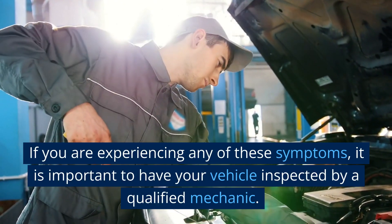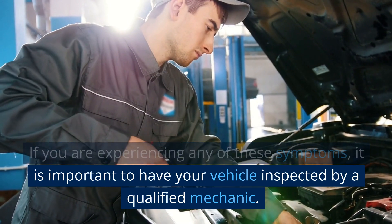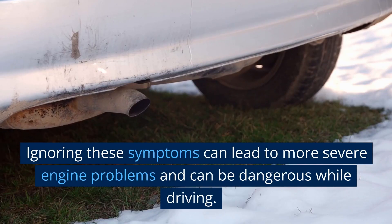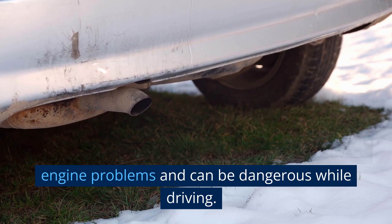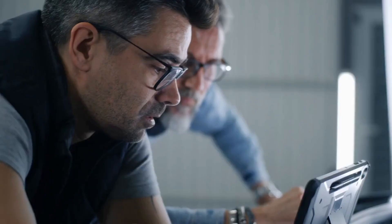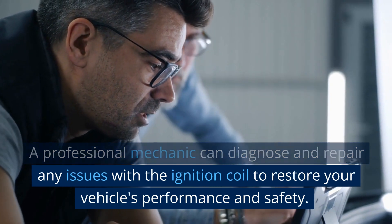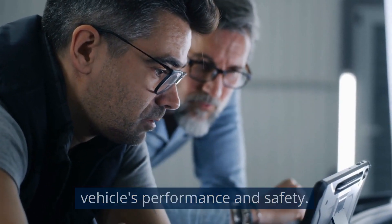If you are experiencing any of these symptoms, it is important to have your vehicle inspected by a qualified mechanic. Ignoring these symptoms can lead to more severe engine problems and can be dangerous while driving. A professional mechanic can diagnose and repair any issues with the ignition coil to restore your vehicle's performance and safety.